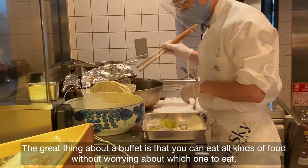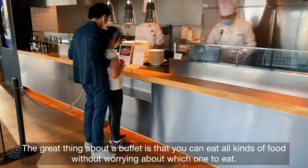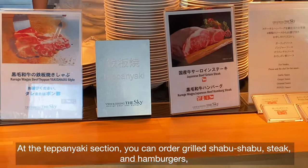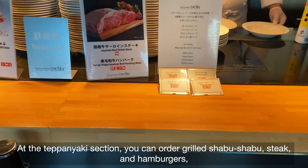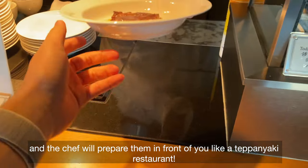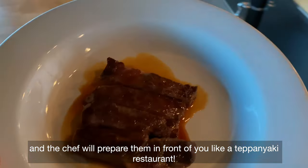The great thing about a buffet is that you can eat all kinds of food without worrying about which one to eat. At the teppanyaki section, you can order grilled shabu-shabu, steak, and hamburgers, and the chef will prepare them in front of you like a teppanyaki restaurant.